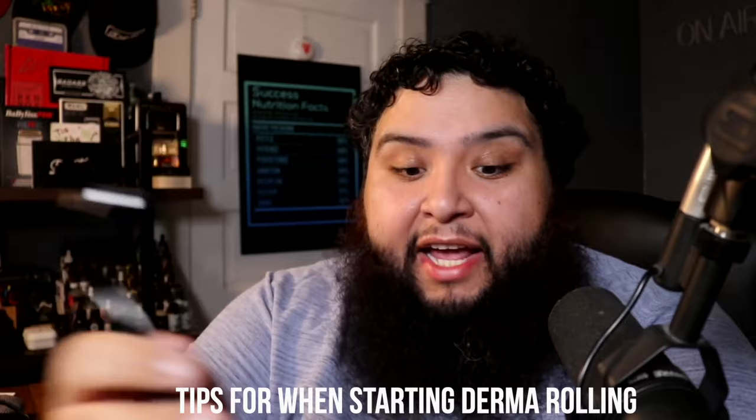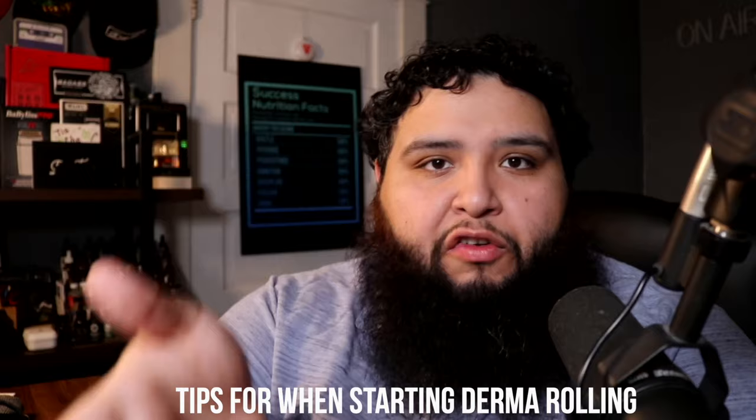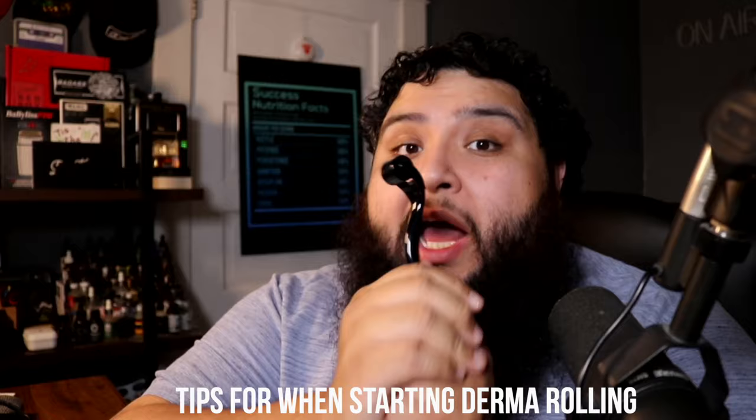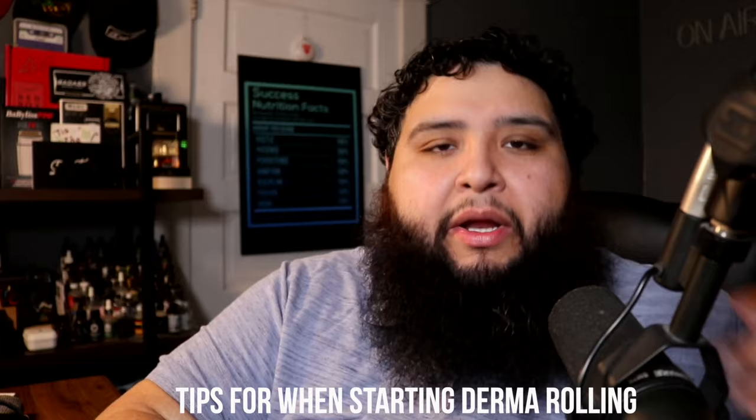A couple of tips for anyone getting into derma rolling: number one, make sure you're buying it brand new — not repackaged. Number two, clean your instrument in a warm soapy water solution. And do not go crazy with it — I do not recommend rolling every single day, especially if you're using a larger needle size, because you risk puncturing too deep and creating trauma or scarring.